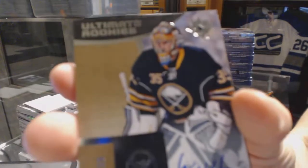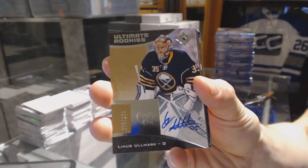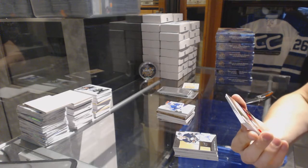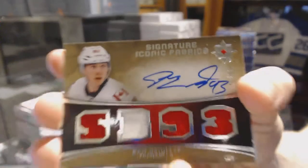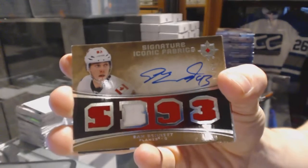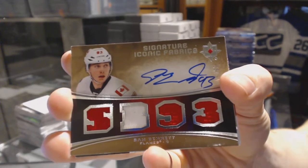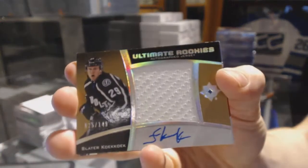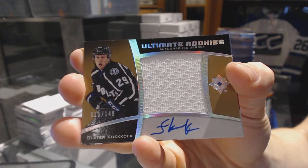Rookie autograph numbered out of 299 for the Buffalo Sabres, Linus Ullmark. Oh, that's sick! We've got a Signature Iconic Fabrics number 45 of 93 for the Calgary Flames, Sam Bennett. And an ultimate rookies autographed jersey numbered out of 149 for the Tampa Bay Lightning, Slater Koekkoek.